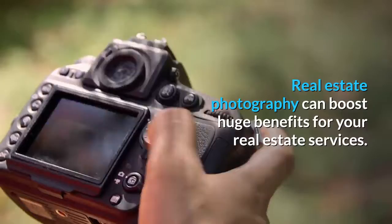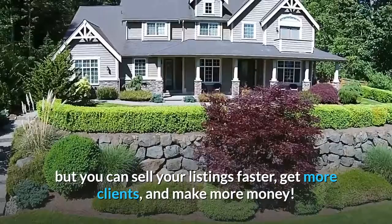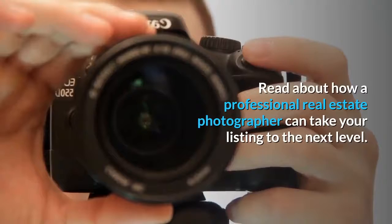Real estate photos make selling homes easy. Not only will you have amazing photos, but you can sell your listings faster, get more clients, and make more money. Are you still considering whipping out your iPhone for a home listing? Read about how a professional real estate photographer can take your listing to the next level.